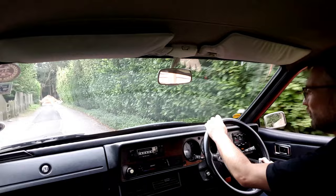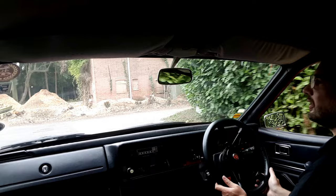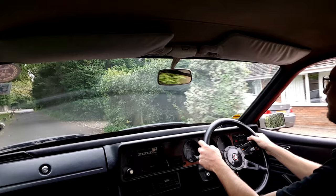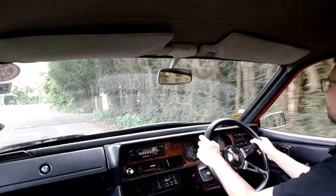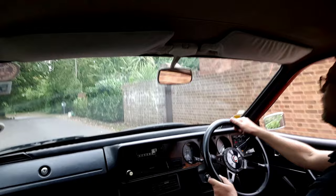Not the smoothest transmission ever, it has to be said, but already the ride is floating along. The Hydragas suspension does work pretty well at ironing out the bumps — not quite the float of a Citroën, but it does the job.